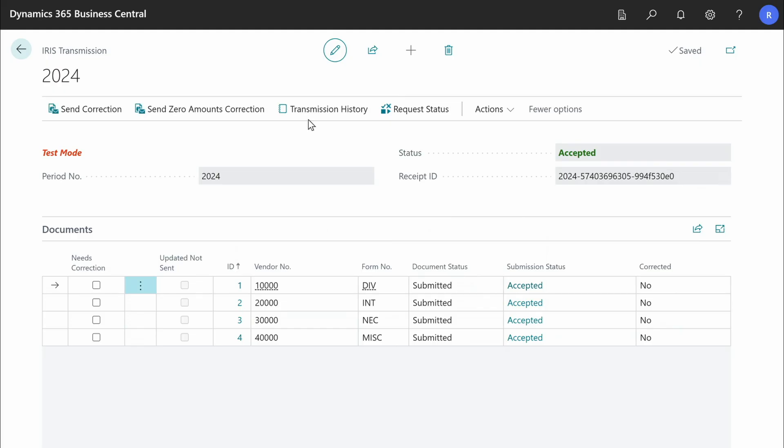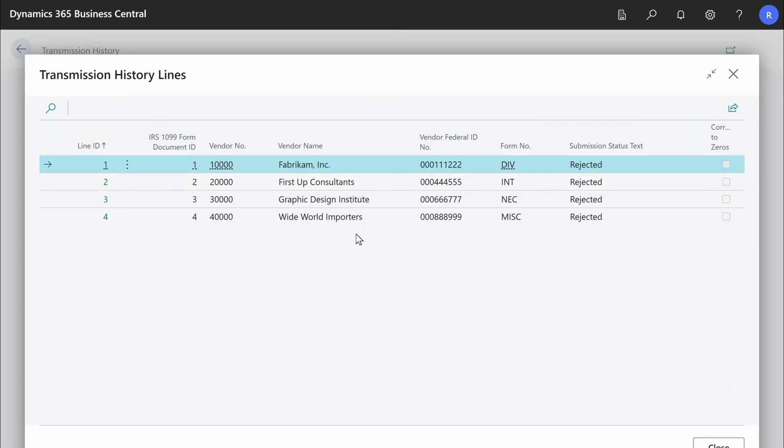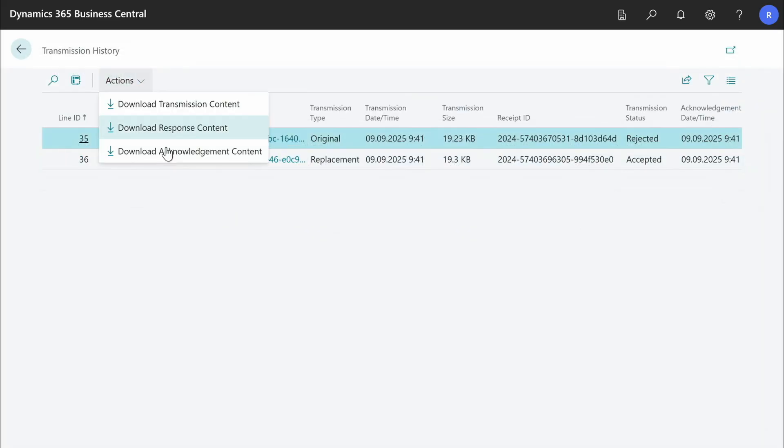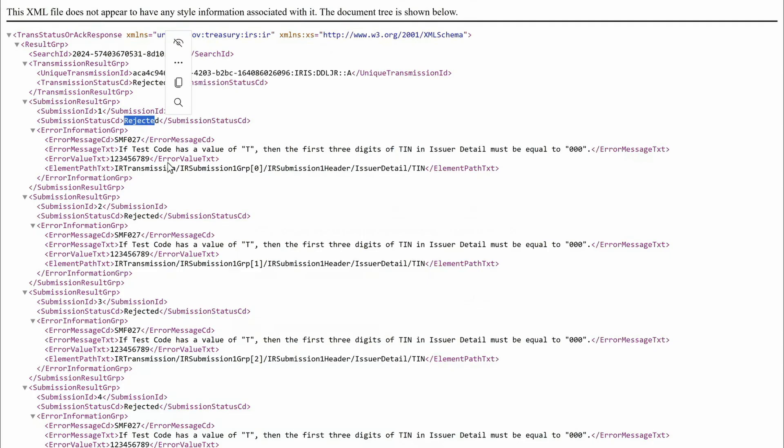You can see all your previous submissions on the Transmission History page. Here you can see when the transmission was sent to the IRS, its type and status. If you click on the unique transmission ID field, you'll see exactly what was sent to the IRS. If you want to know what the IRS returned for this transmission, select the action Download Acknowledgement Content, open the XML and inside you'll see its statuses and errors if there are any.